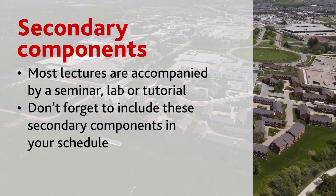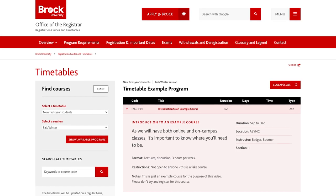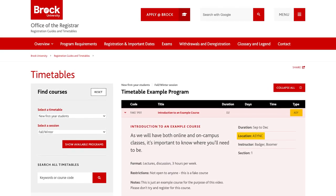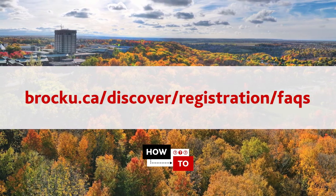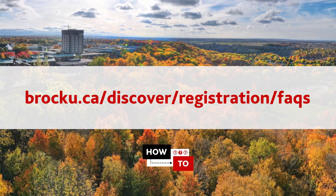Don't forget, many lectures are accompanied by a seminar, lab, or tutorial, so be sure to include all components in your schedule. Something to note when reviewing the timetable is the course type and location, as there will be both online and on-campus classes. It's important to know where you'll need to be. Check out the course registration FAQs at brocku.ca/discover/registration/faqs for more information on the different course types and what they mean.